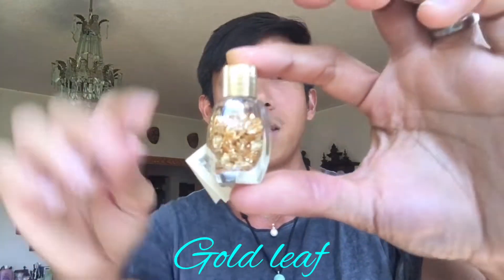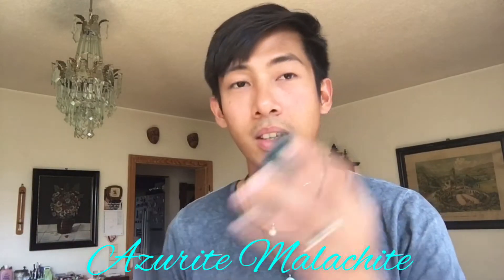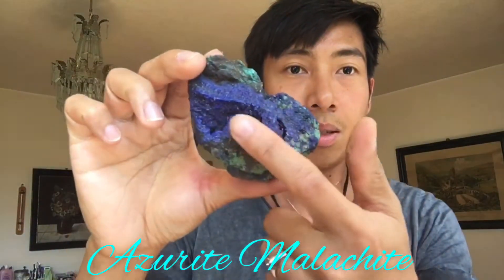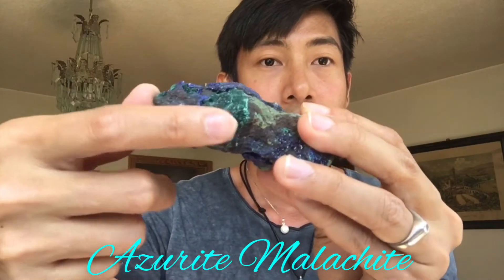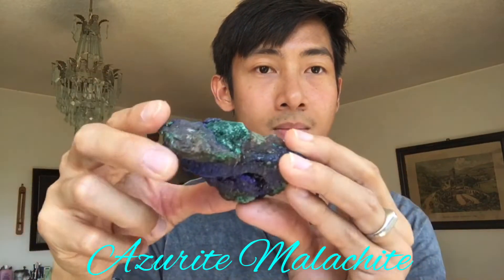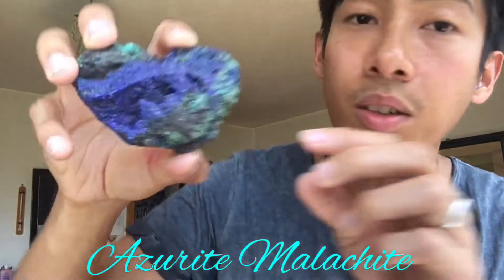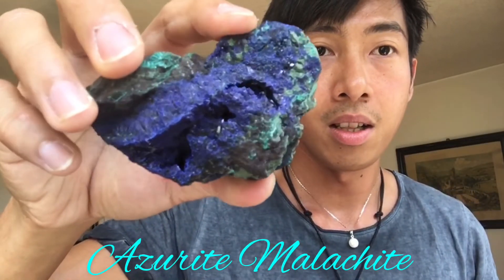So next we have gold leaf — very lightweight, very thin gold, so glamorous! Our next one is azurite and malachite. This blue area here is the azurite, and if you look closer, this is the malachite. And if you look even closer, there's a nice crystal inside.